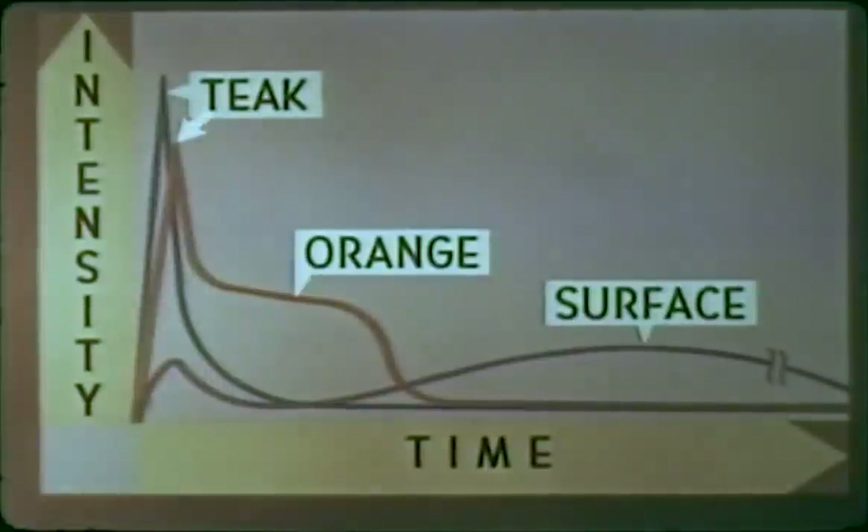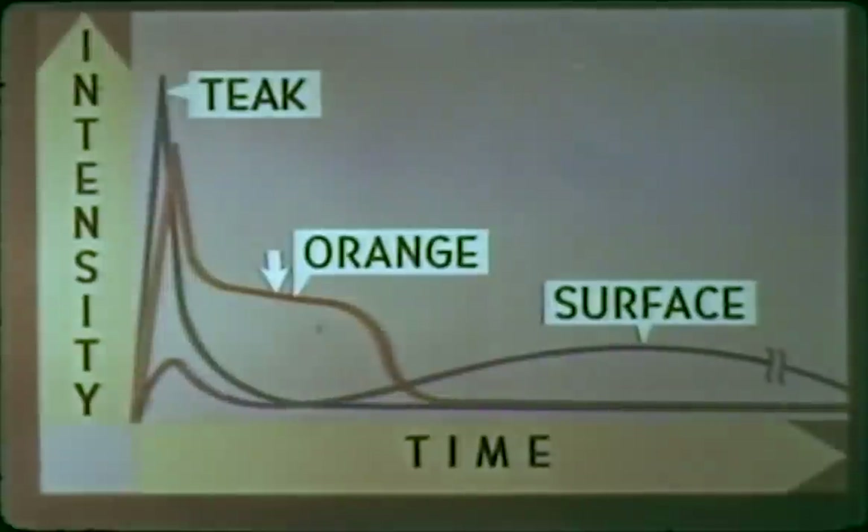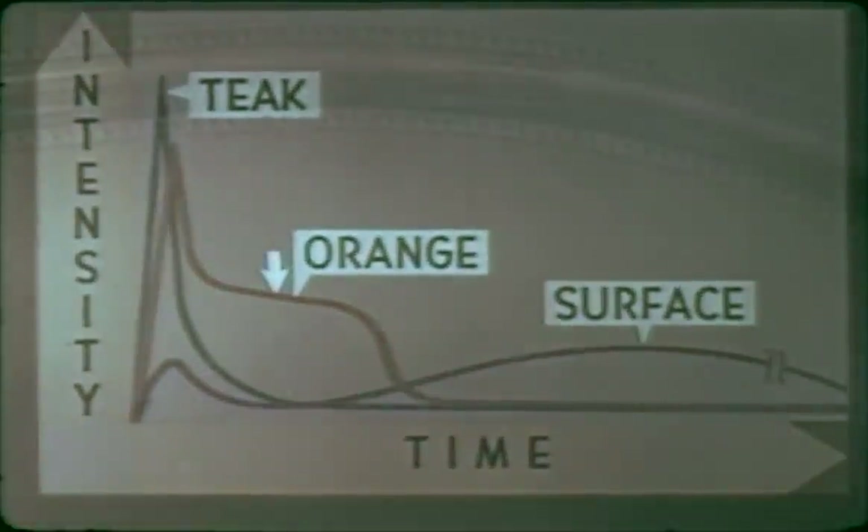Orange had two peaks: the first of brief duration, reaching a maximum at 500 microseconds, and the second consisting of a broad, flat maximum lasting from 100 to 300 milliseconds. The spectra of Orange consisted of a strong emission continuum with molecular band absorption superimposed, followed by molecular band emission beginning at the tail of the thermal pulse. Spectrographic analysis of Teak, however, showed no observable continuum—strong emission bands of excited nitrogen and oxygen were predominant.